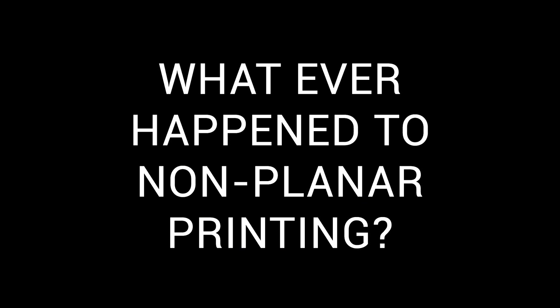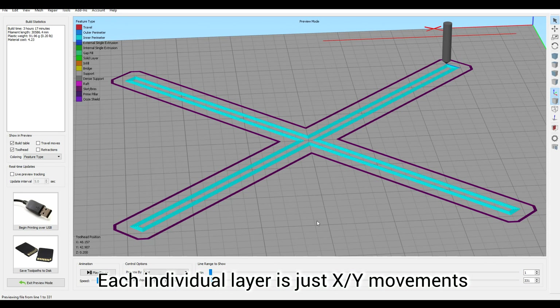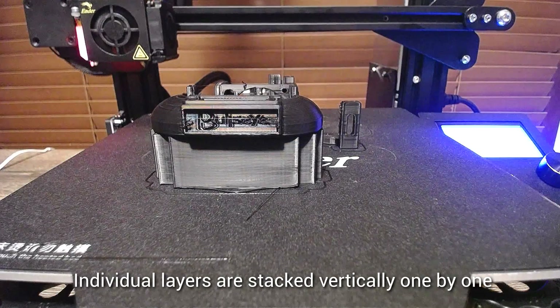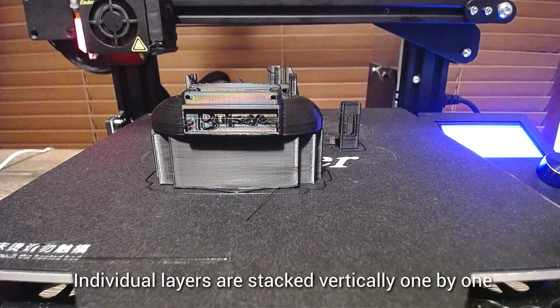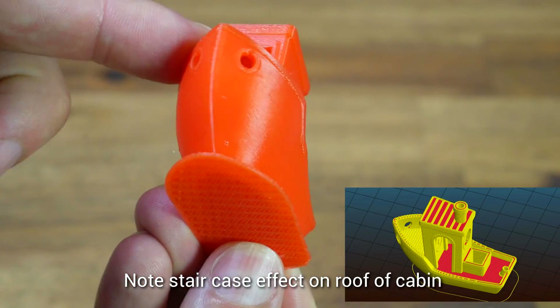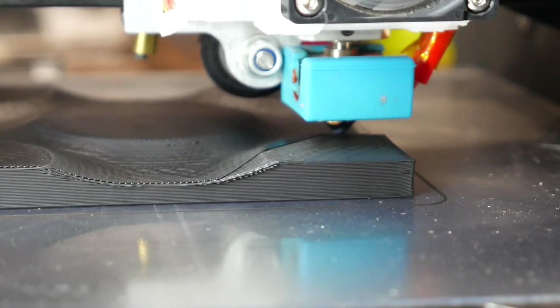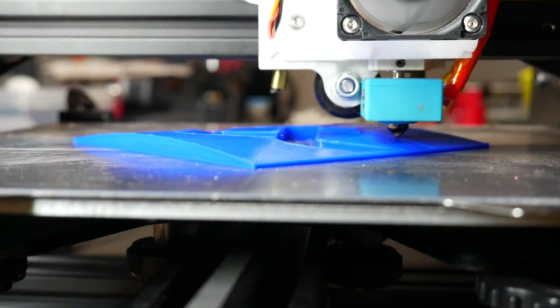We're going to start with something that perplexes me: whatever happened to non-planar 3D printing? You may remember in 2019 I made a video on this. Regular 3D printing is just a series of XY movements stacked on top of each other as individual layers — more like 2.5D printing. On shallow surfaces, the stair-stepping from this is quite obvious. What non-planar 3D printing offered was true 3-dimensional movement using XY and Z all at the same time.